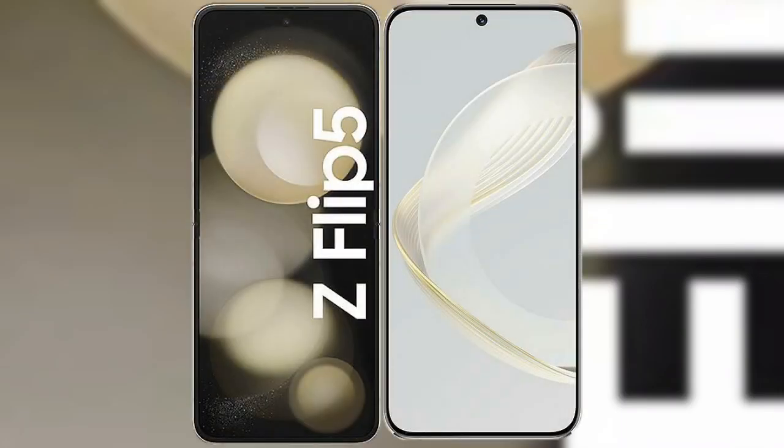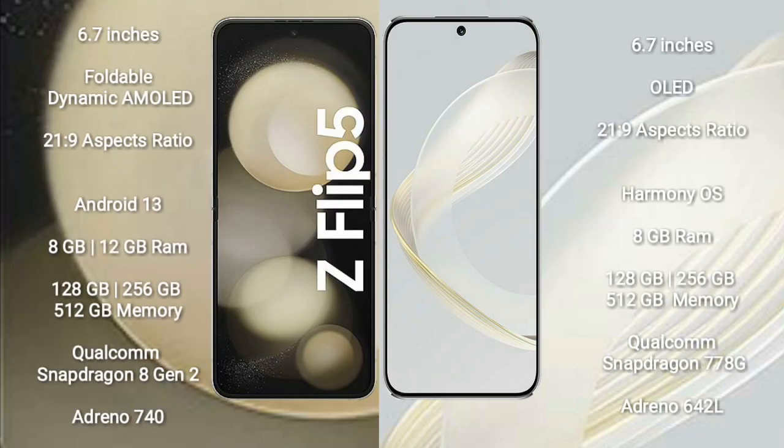I will compare the new Samsung Galaxy Z Flip 5 with Huawei Nova 11. Samsung Galaxy Z Flip 5 comes with a 6.7-inch foldable dynamic AMOLED display at an aspect ratio of 22:9. Huawei Nova 11 comes with a 6.7-inch OLED display at an aspect ratio of 20:9.